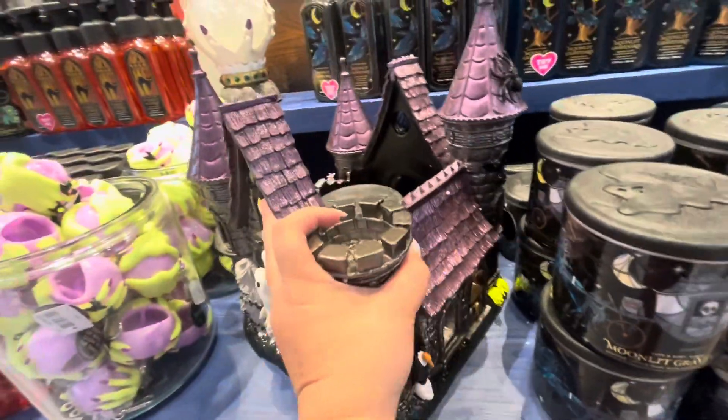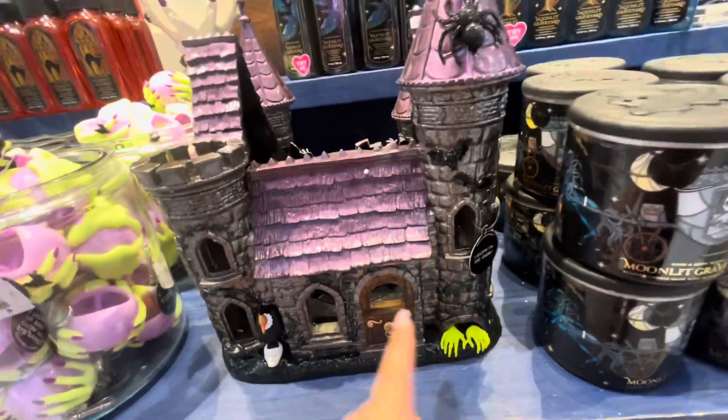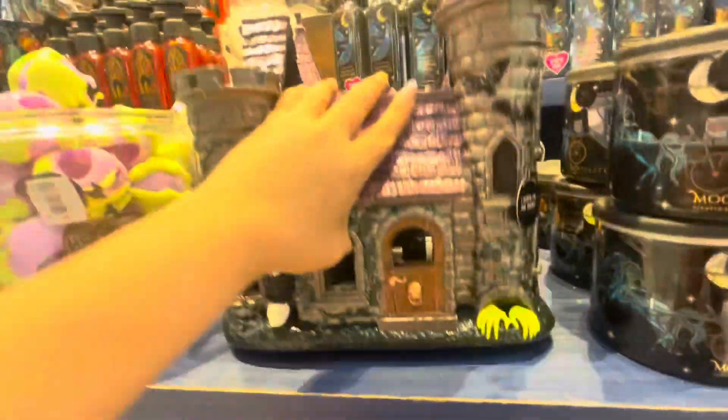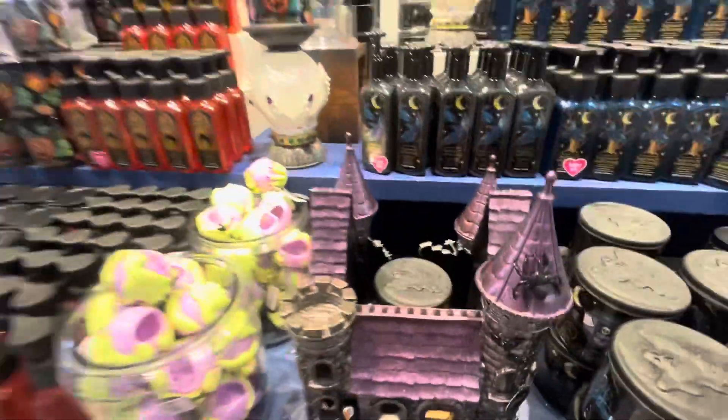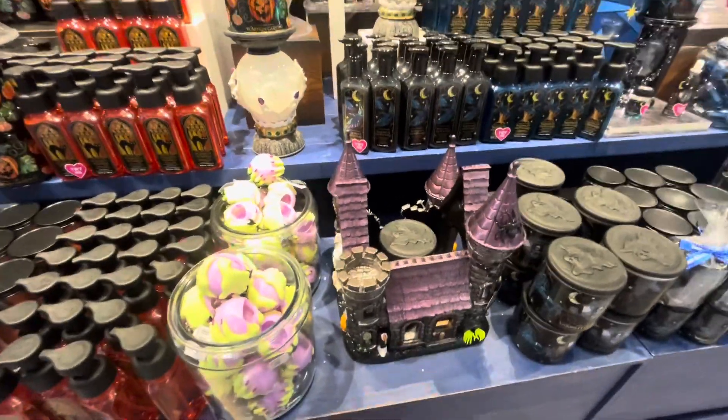And look at that — the creepy hands! It glows in the dark! Let me get a price for you. $250?! I must stop touching it, but that is so expensive. It's so cool but very expensive.